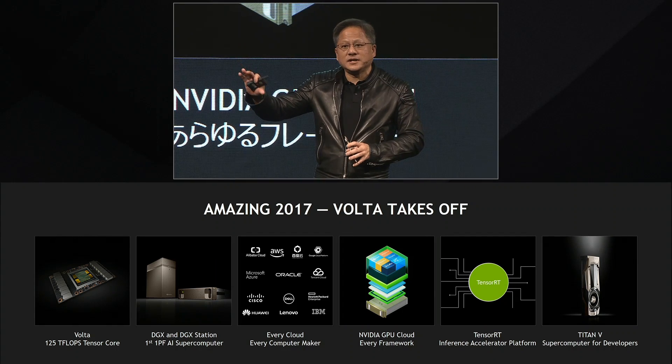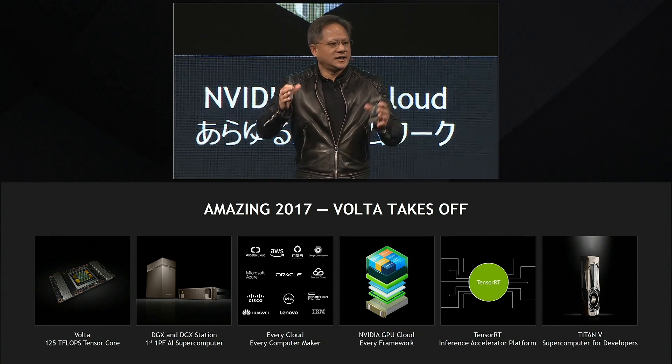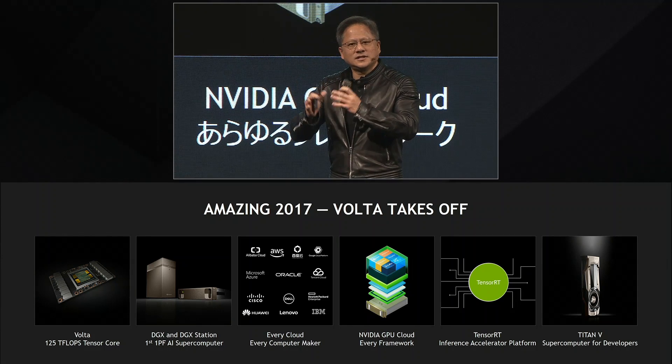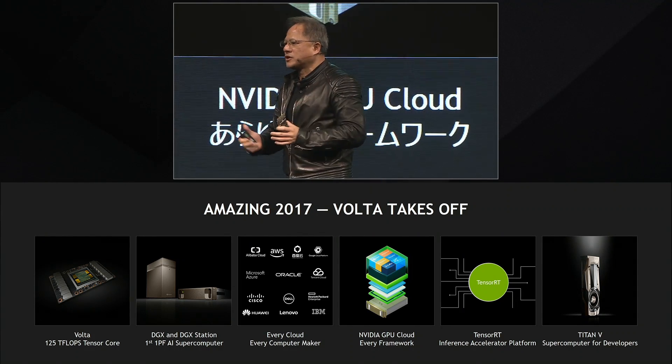The NVIDIA GPU Cloud is not a cloud service. It's a cloud registry. It's a container store — an app store, if you will — of deep learning framework software.